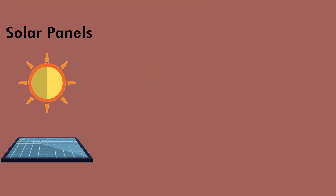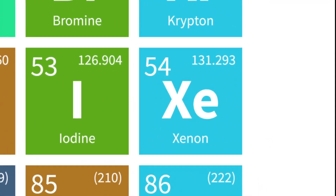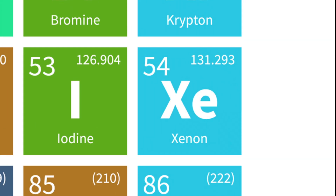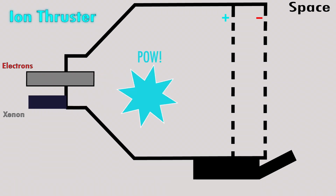First, either solar panels or a nuclear reactor provide an ion thruster with energy. The thruster then uses a gas, such as xenon, as a propellant. The xenon atoms are released into a chamber with electrons. These electrons collide with the xenon atoms and help knock some of their electron friends out of the xenon atoms.